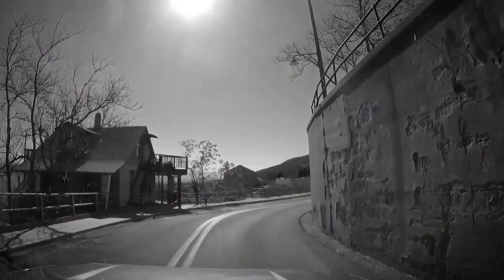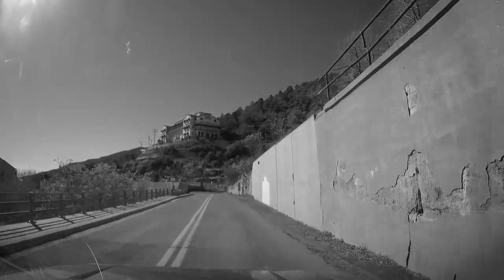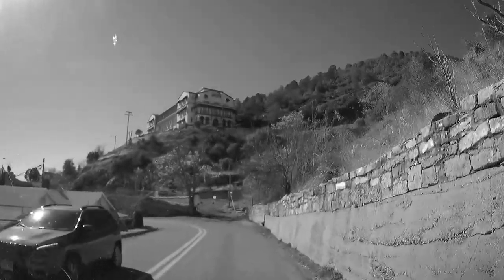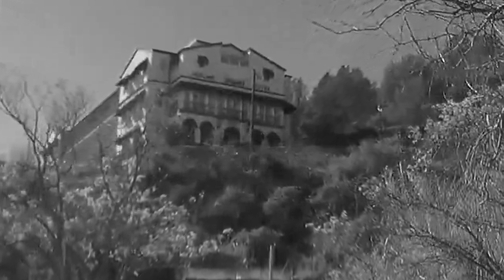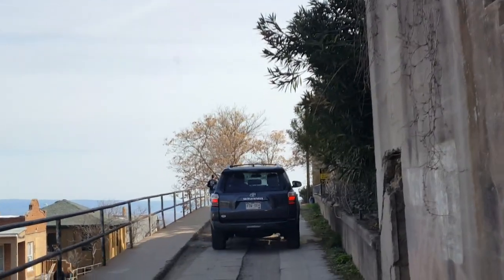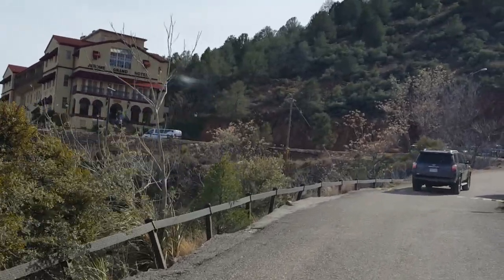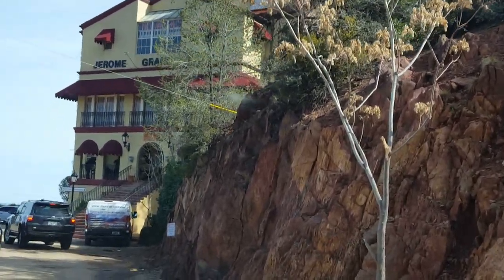That's where we're going to be. We're going to be spending the night up there at the Grand Hotel. This is the road going up to the Grand Hotel. You have arrived at your destination on the left. There it is.